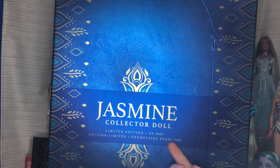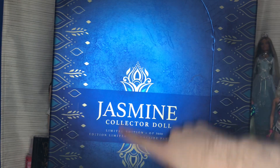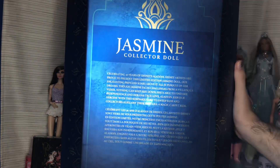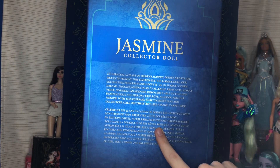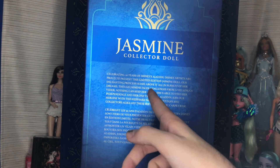Starting off with the box details — we obviously have the Jasmine collector doll, the illumination number 5600, and the peacock details on the sides and in the middle. This motif is on the doll a lot, which I love. I also love this very cobalt blue color. On the back we have the description which says 'celebrating 30 years of Disney's Aladdin.'